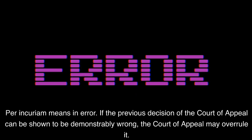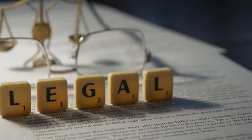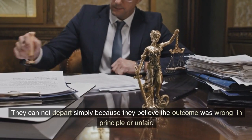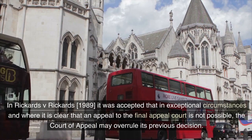Per incuriam means in error. If the previous decision of the Court of Appeal can be shown to be demonstrably wrong, the Court of Appeal may overrule it. It must relate to an error in the law — for example, a statute or precedent had been overlooked. They cannot depart simply because they believe the outcome was wrong in principle or unfair.